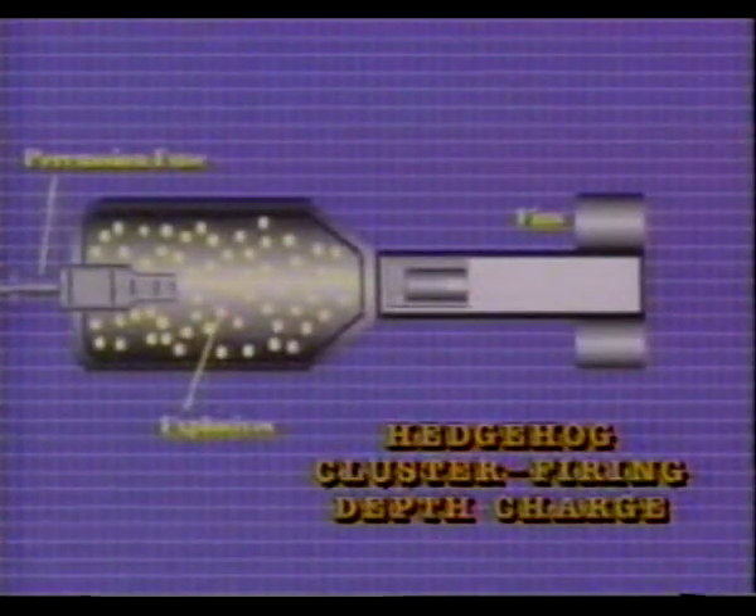The answer was the Hedgehog — a mortar-launched bomb with stabilizing fins and a contact fuse. It was launched in salvos of approximately 24 and was directed forward of the attacking ship so that sonar contact could be maintained. As with a shotgun pattern, a hit was far more likely, with explosions serving to punch a hole in the target's hull.